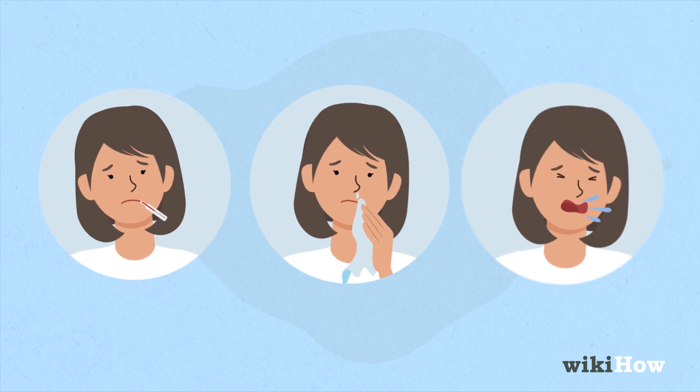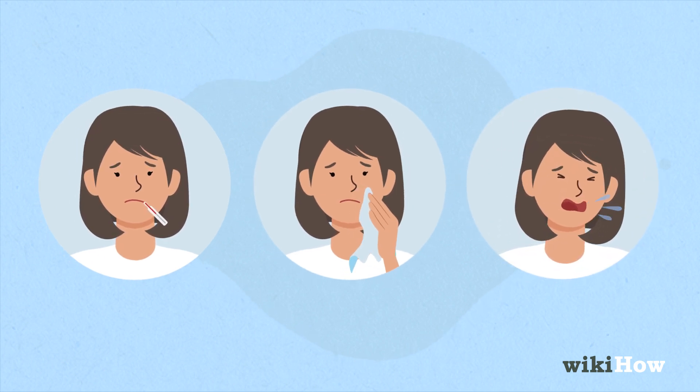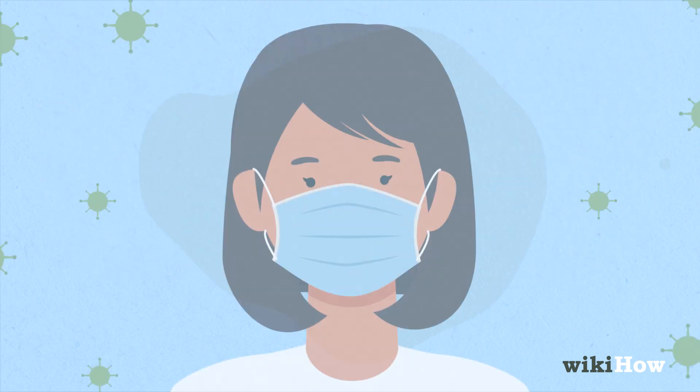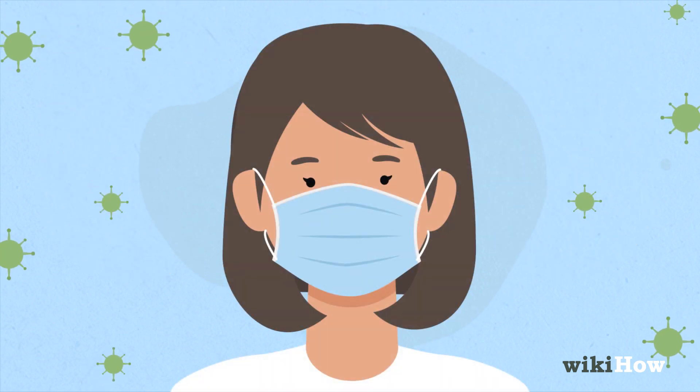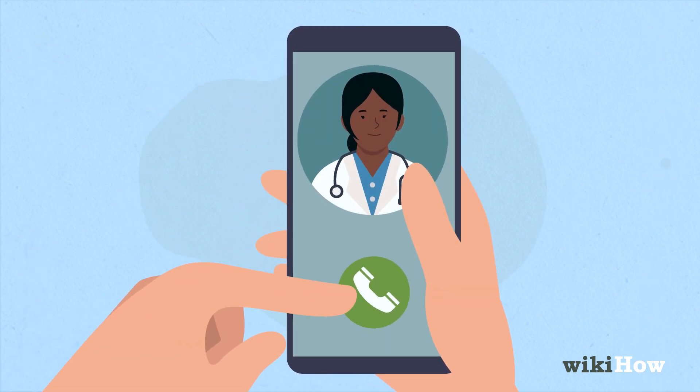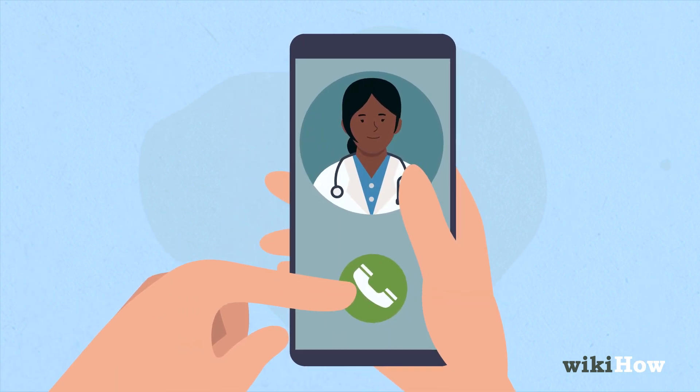Understand that any of these symptoms can indicate less acute respiratory infections like the common cold or flu. However, if you think you may have been exposed to the coronavirus, contact a medical professional immediately to determine if you need to be tested.